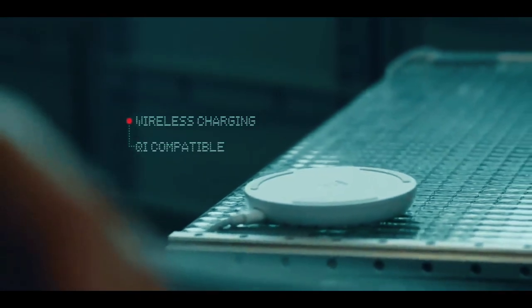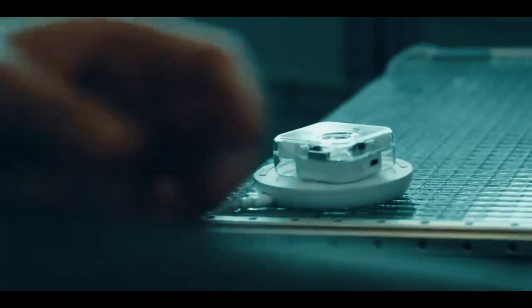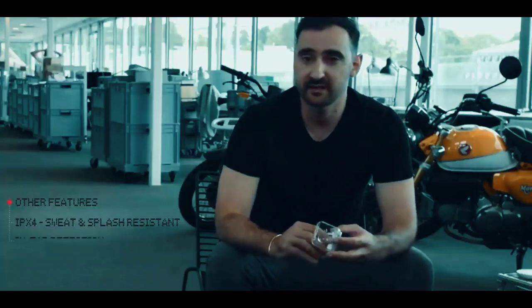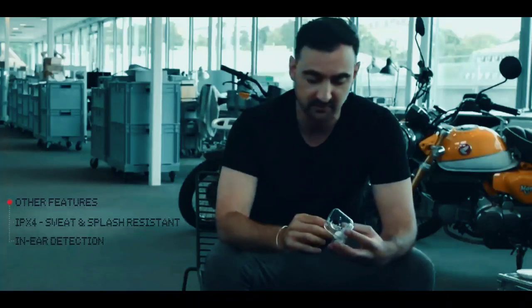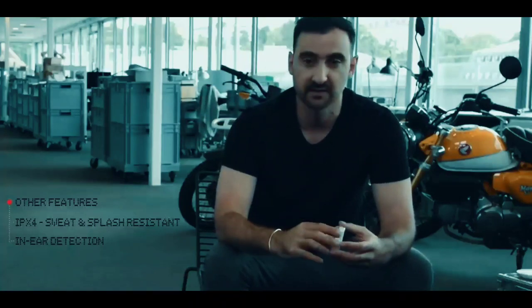The case charges wirelessly and is Qi compatible. Ear One also features an IPX4 rating, which means sweat and splash resistance. It also has in-ear detection to pause and play automatically when you remove or insert your earbuds, and a transparency mode to hear everything happening around you.